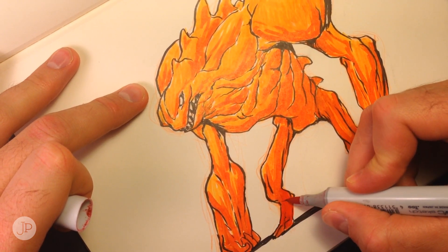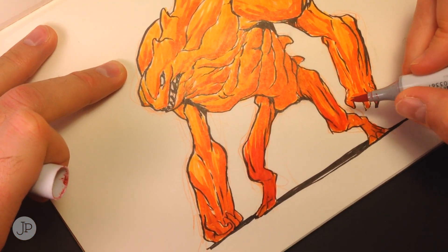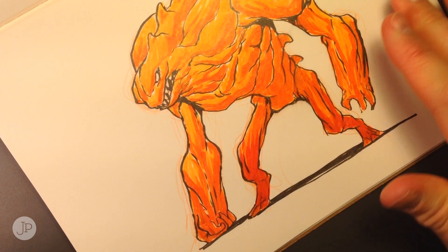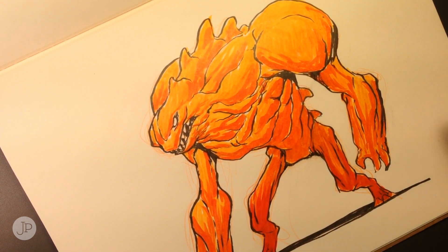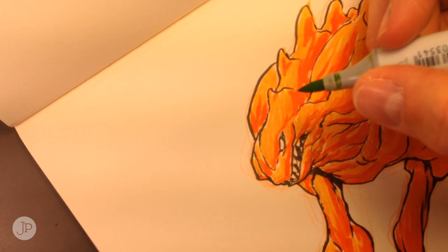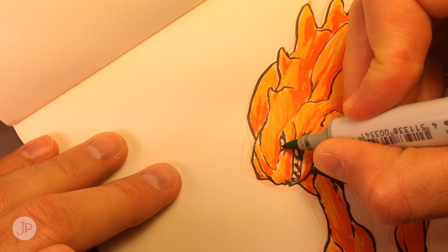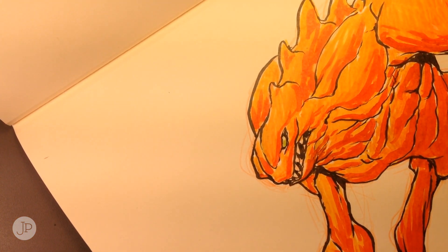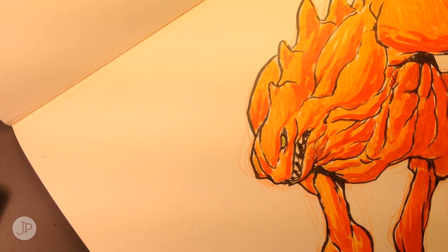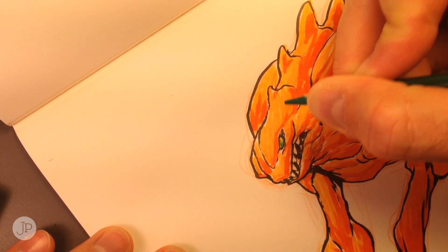Going to put a little bit darker red down at the bottom just to get those feet really feeling like they're down there underneath everything, not getting any light. One more thing — I think a finishing touch is he needs a little bit of green in the eye. I picked green because I have a green marker and a blue marker, and there's too much red on him so I wanted something a little opposite. He gets green in the eyes.